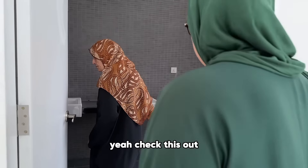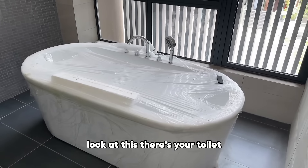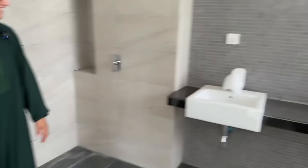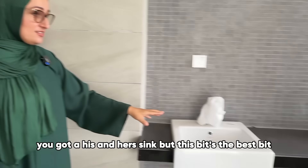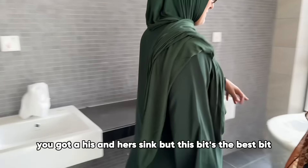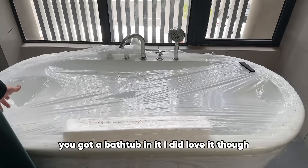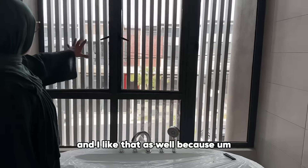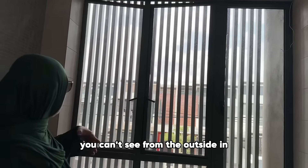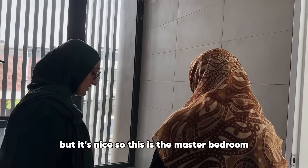Check this out — there's your toilet, there's your shower with little alcoves, and you've got a his-and-hers sink. The best bit: you've got a bathtub. I did love that, and I like the fact you can't see from outside in. It's nice — this is the master bedroom ensuite.